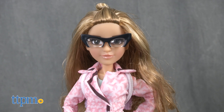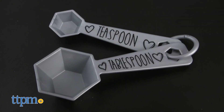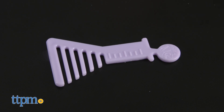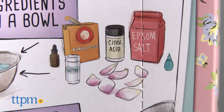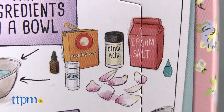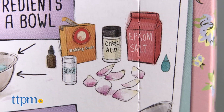This set includes a doll, bath fizz mold, teaspoon and tablespoon measuring tools, and a beaker-shaped comb. You will need household items like citric acid, an acid, baking soda, a base, and additional items like vanilla, food coloring, and glitter to customize your bath fizz.